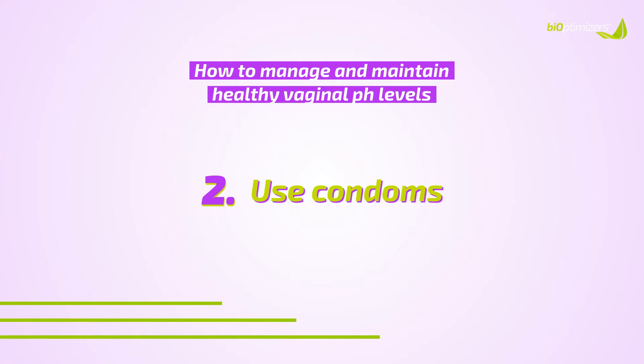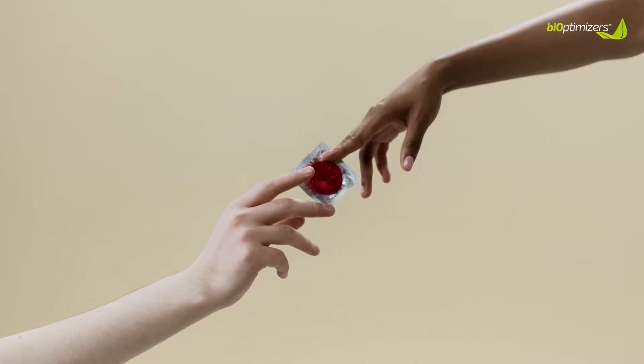Tip number two: use condoms or avoid ejaculatory sex. I know this can be hard, especially if you are in a long-term relationship and used to having unprotected sex. But if having sex with your partner is causing your infections, you need to think of different ways to manage it — do you both shower before sex so no bacteria is exchanged? Do you avoid your partner ejaculating inside of you? Do you wear condoms? You can also talk to your partner about his diet, because his diet can affect the pH levels of his sperm, which can affect you.